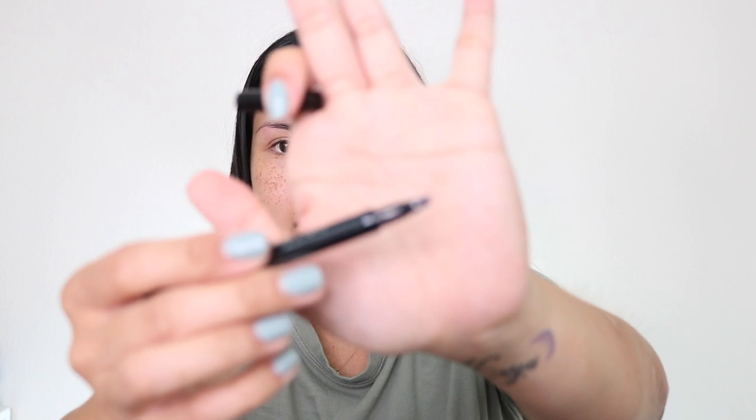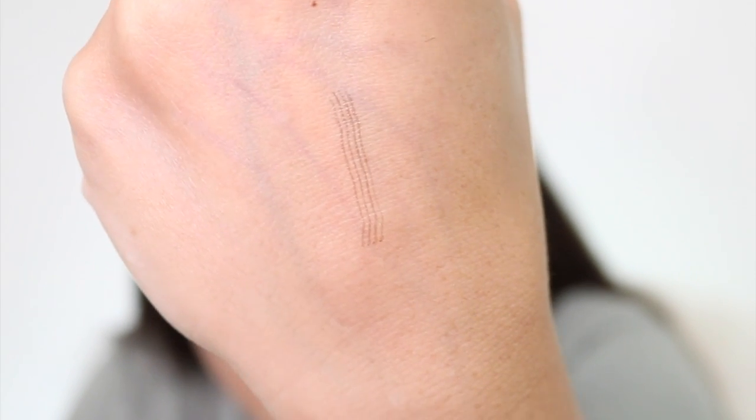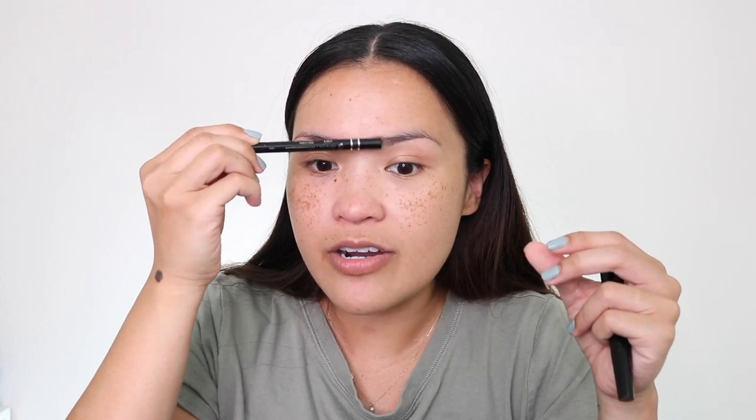Next is the Billion Dollar Brows micro blade effect brow pen. I already have one in my kit. There are like three lines you draw — it makes your eyebrows look very micro-bladed. I love these kinds of eyebrow pens. Don't use this before foundation or before powder — use it after you apply everything else. You can see it better over powder.